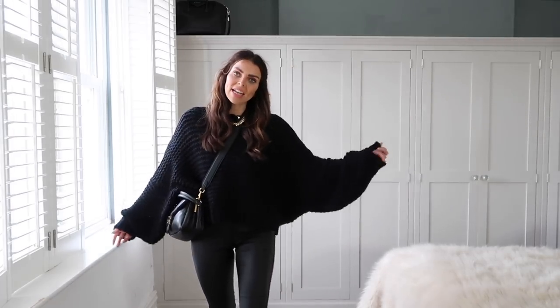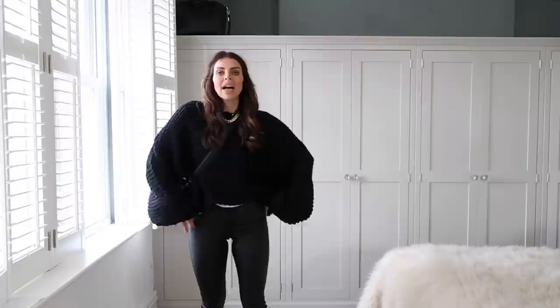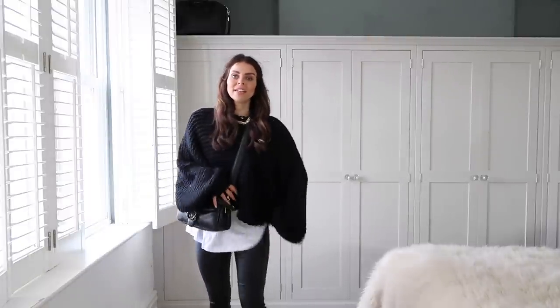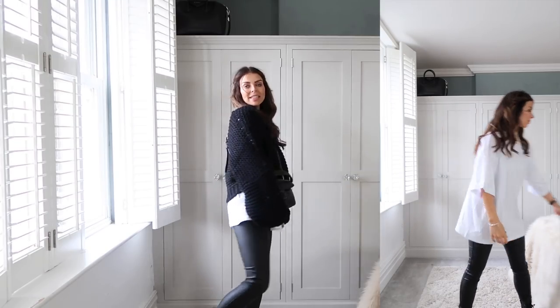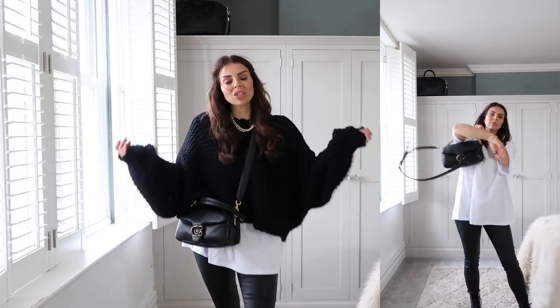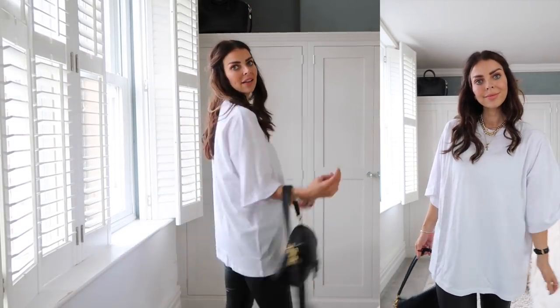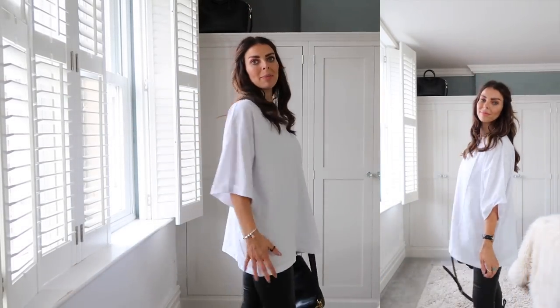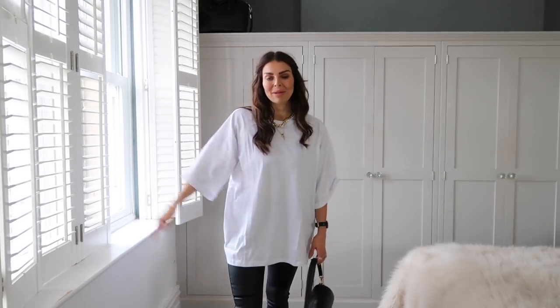Without the t-shirt the outfit looks okay, but a little boring and frumpy. Add that layer and it makes such a difference — it just pulls the whole outfit together and makes it more comfortable, casual, and more of a look. This is the t-shirt on — a really nice boxy fit and a really nice length. It just covers my bum and my hips. It's the perfect layering piece and an essential in my wardrobe for autumn.